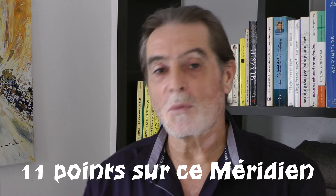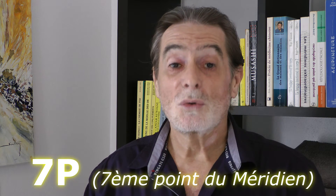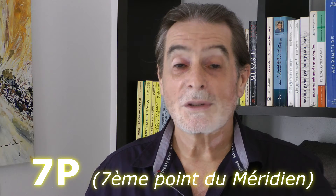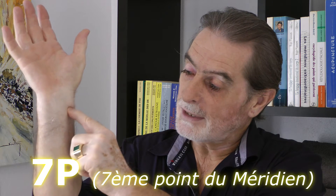We will have the opportunity to see other points on this meridian. Today, the point we are going to look at is very important for several reasons. It is the 7th point of the lung meridian (P7). The 7th point of the lung meridian is quite easy to find. It is at the level of the scaphoid bone here, where there is a small ledge. To work the point, it is very easy. With the index finger, when you are used to it, you slide down along and as soon as you feel the small step at the scaphoid, you are on it.